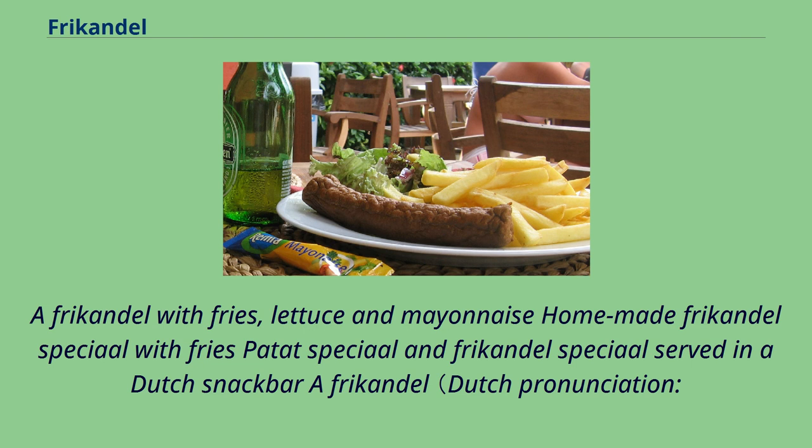A frikandel with fries, lettuce and mayonnaise. Homemade frikandel special with fries, padded special and frikandel special served in a Dutch snack bar.